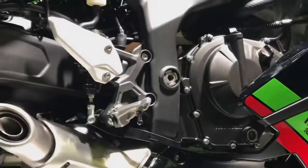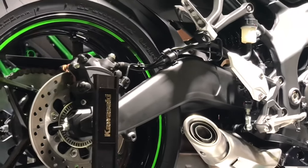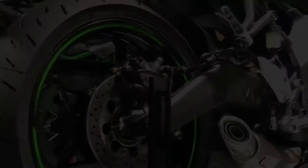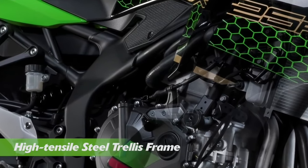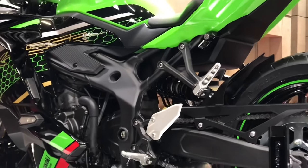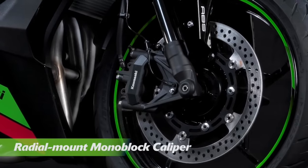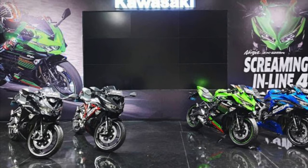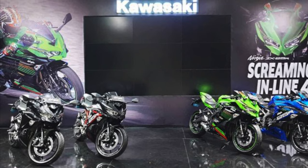This is the king of 250cc. I will tell you how it looks. It has full LED headlights and LED indicators. The green and black combination is the main color. This model comes in standard and special edition — there are two models available in 4 colors.